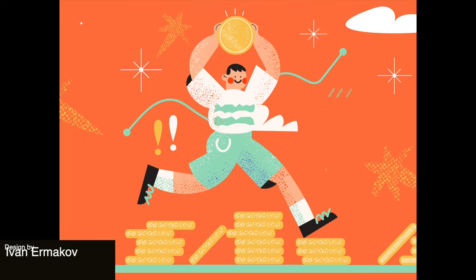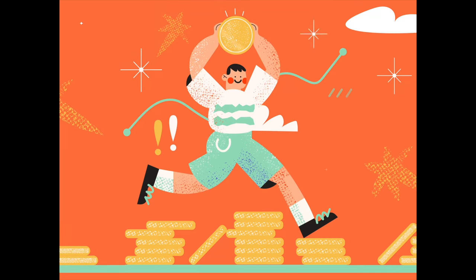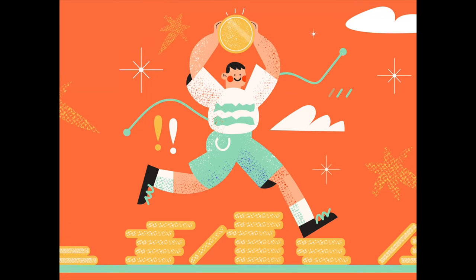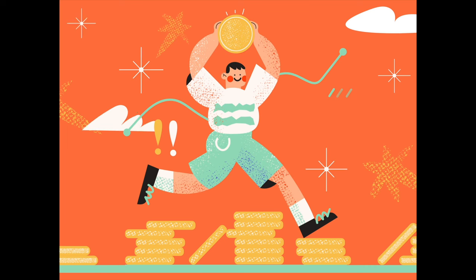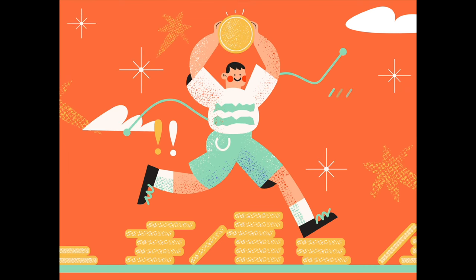Next up we have a vibrant and playful animation designed for a children's banking app, which has these really fun illustrations and a lot of bright colors with these whimsical characters, and all of that really brings this illustration to life.